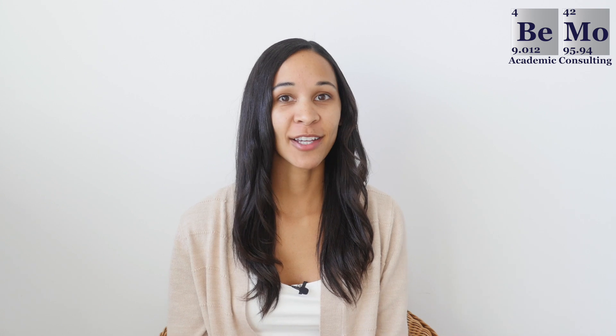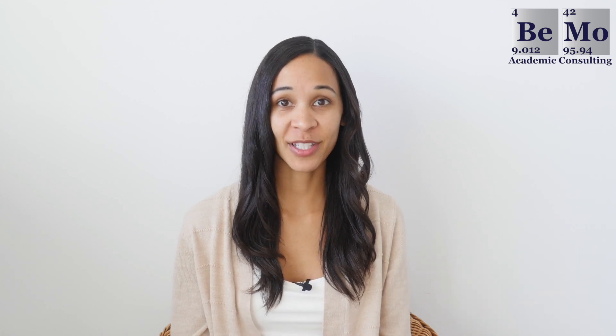Are you wondering how to get into Harvard Medical School? This video is for you, because I'm going to get into Harvard's admission statistics, required courses, and each area of their selection factors, so by the end of this video, you'll know what kind of competition you're up against and what you can do to improve your chances of acceptance at one of the most prestigious medical schools in the world.